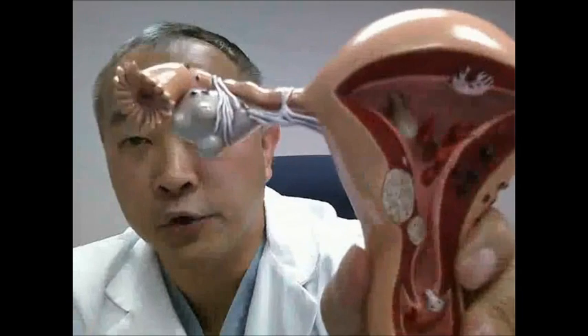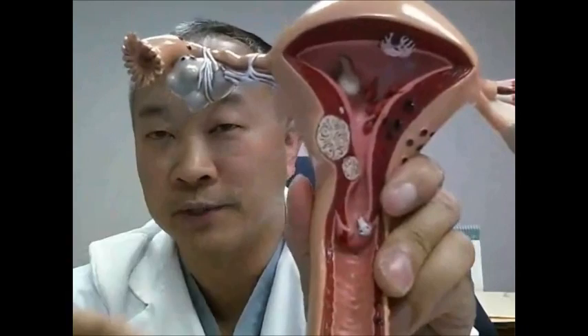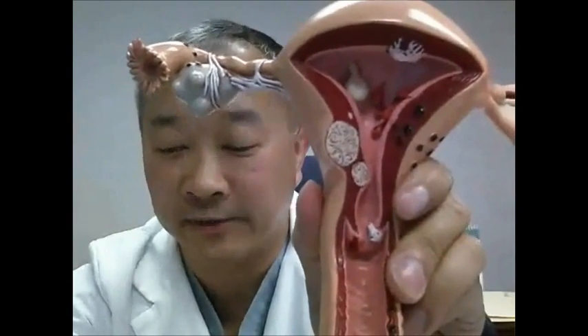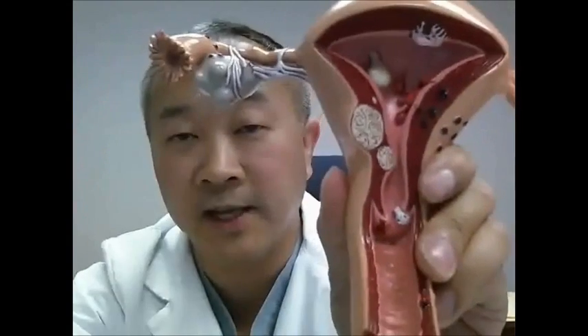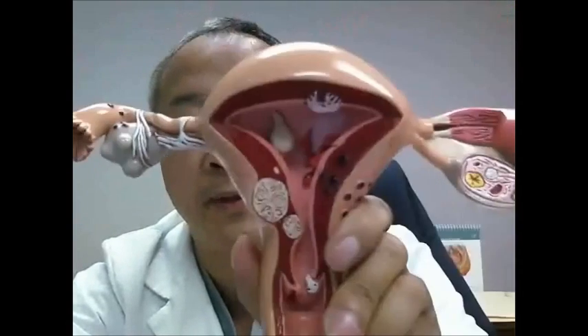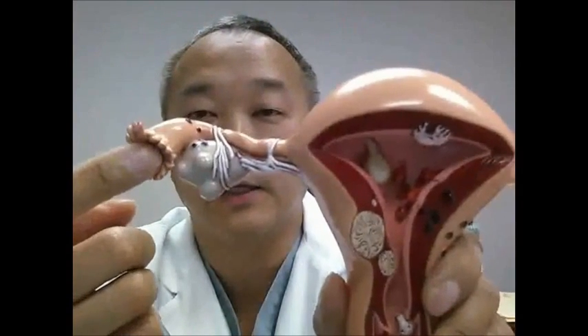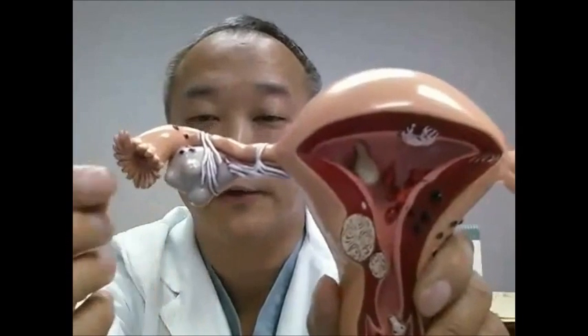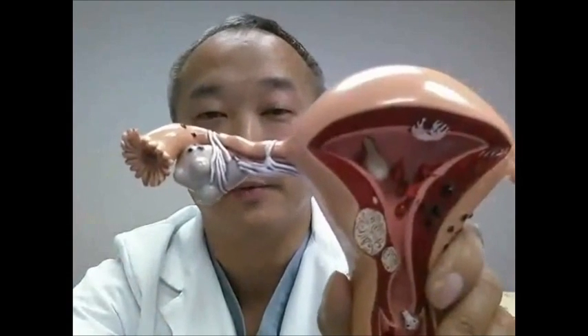The way that works is that the sperm and the egg have to come together. This is a model of a uterus — a fairly abnormal one with a few fibroids in it, but it will serve nicely for this demonstration. These are the ovaries, which contain the eggs. Every month a woman will release an egg. When it's released, it comes out of the ovary and gets sucked into the fallopian tube, where it waits patiently for the sperm to show up.